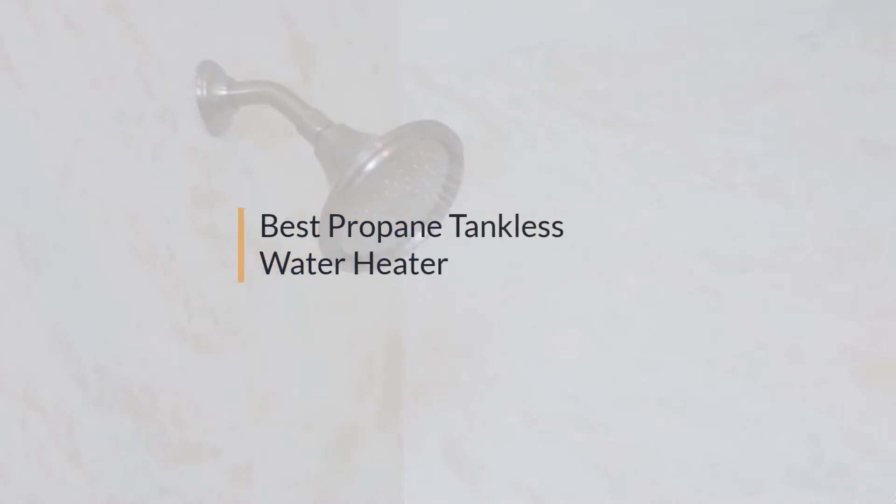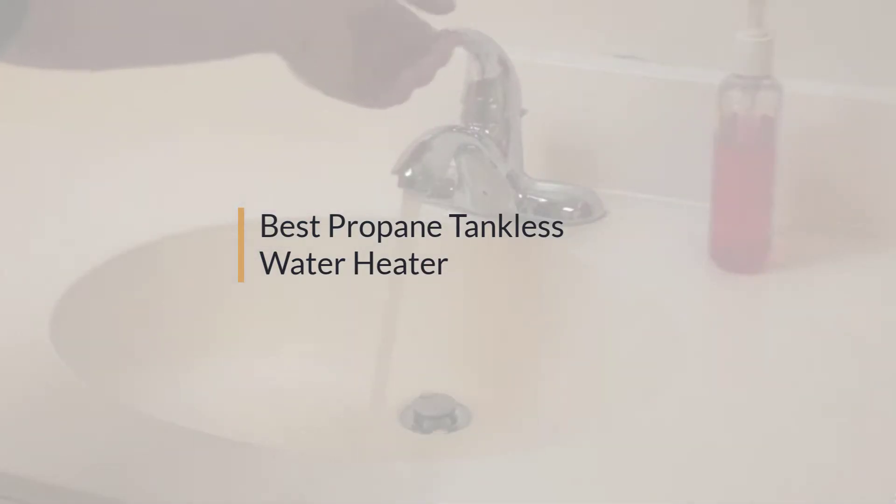If you are looking for the best propane tankless water heater, here is a collection you have got to see.